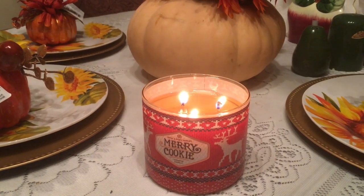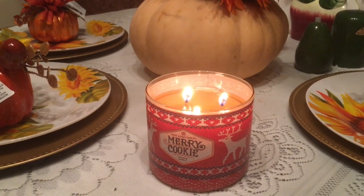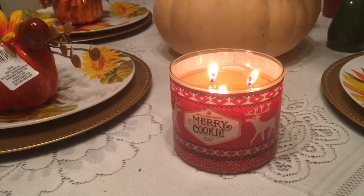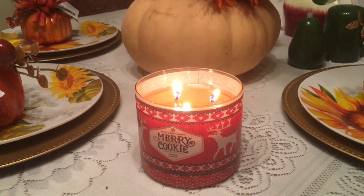Well, well, well. Merry Christmas! Ho, ho, ho, and away we go. Santa Claus and the reindeer are on their way, and Merry Christmas to you.